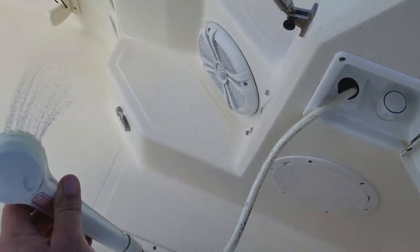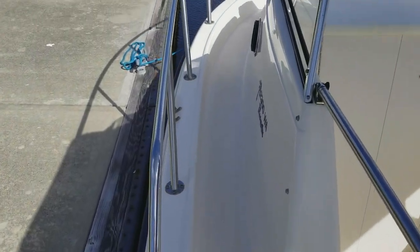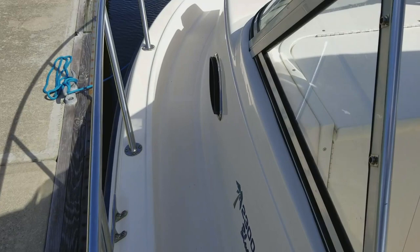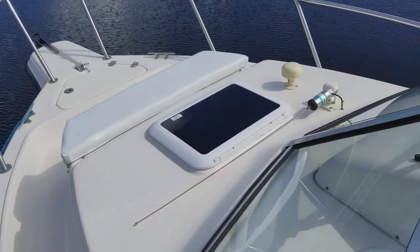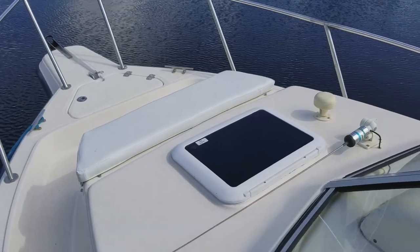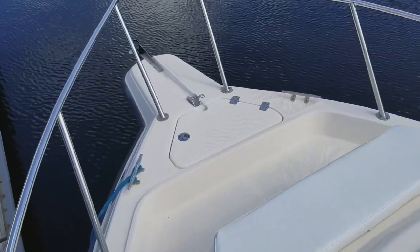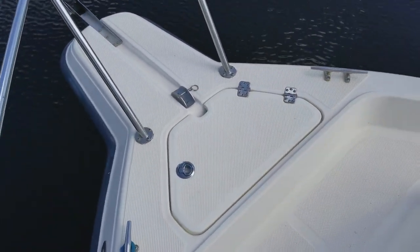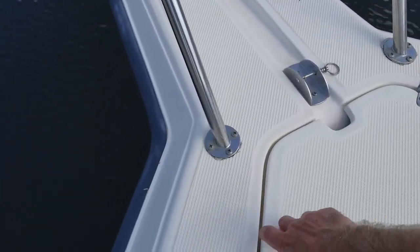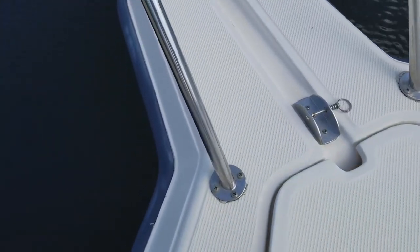This boat is fully loaded — even the optional fresh water shower and sink in the cabin, which you'll see. Great wide side decks; you don't have to worry about losing your handhold getting to the bow. Great cushion up there in brand new condition — great for your passengers when you're headed forward, a beautiful spot to sit and have an evening cocktail when you're anchored out.